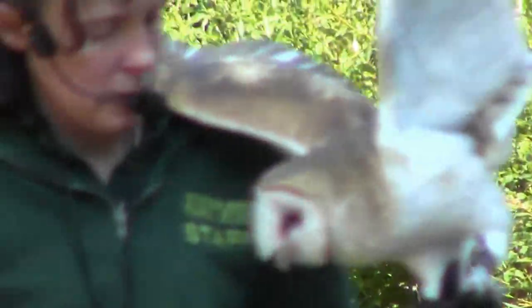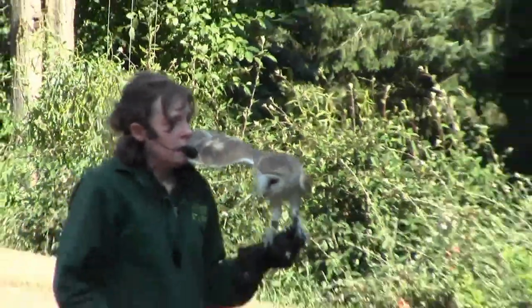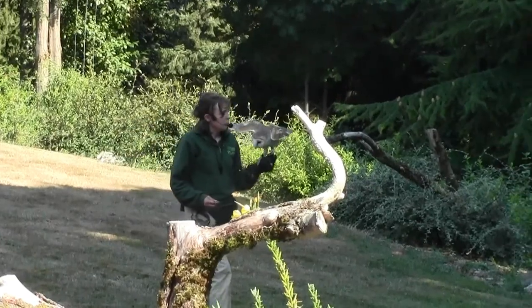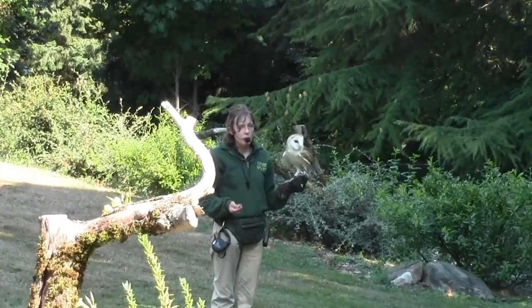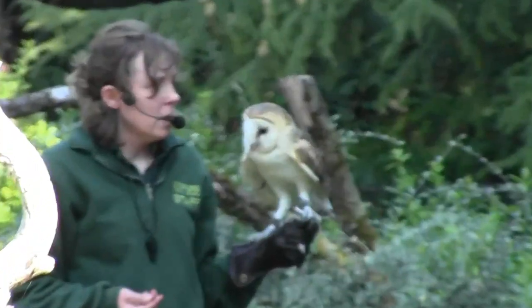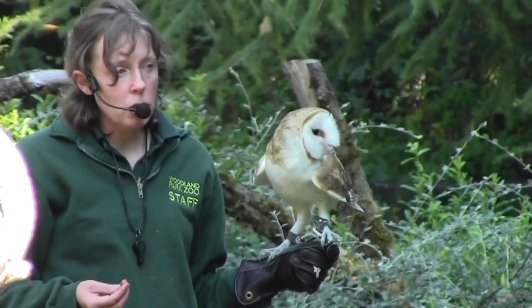Luna gets his favorite snack for coming into my glove, and that's a piece of mouse — down the hatch every day. That might seem kind of icky, but that's pretty much what he would be eating out in the wild. Barn owls are rodent specialists. They love mice and rats. They focus on those little rodents when they're hunting, and they're good at catching them.